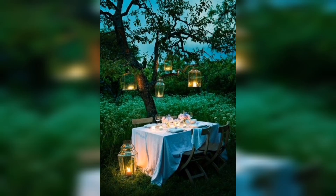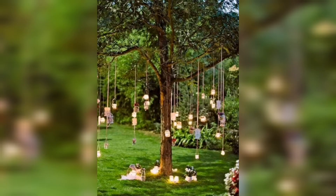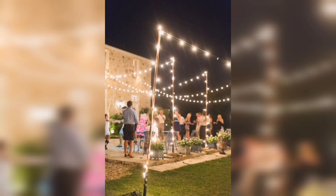Be captivated by the ethereal dance of fairy lights transforming the garden into a celestial wonderland. Lanterns adorned with delicate details sprinkle the scene with a warm, inviting glow. Prepare to be transported to a world of endless imagination as we unveil innovative centerpiece ideas.